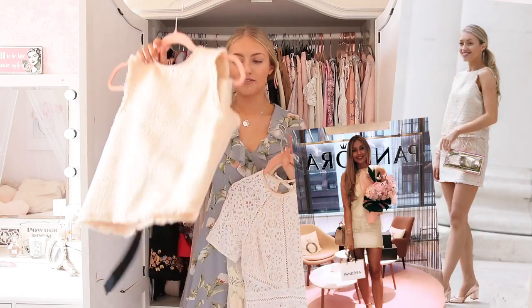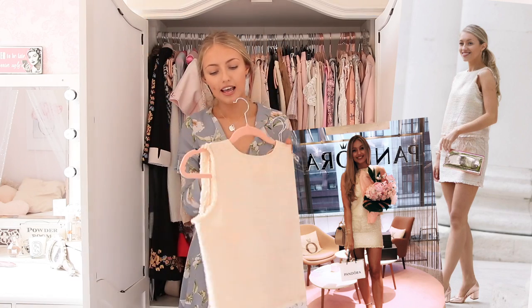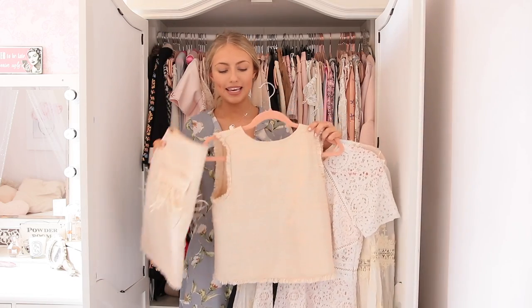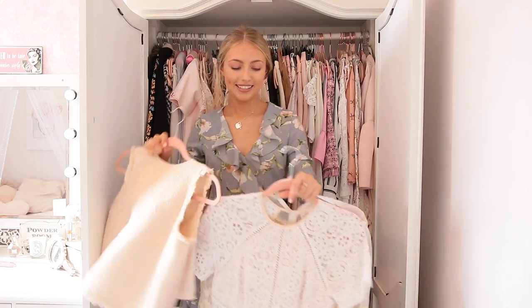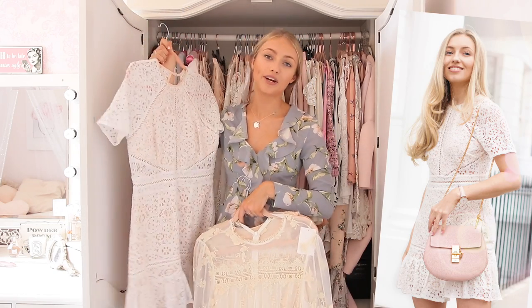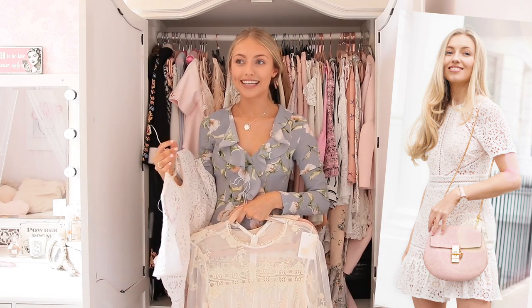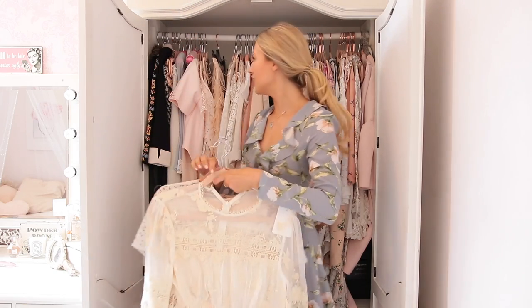Then I have this two piece from Zara. You guys may have seen this on my blog - it's a top and skirt. The skirt has feathers on and it's like this pinky nudie tweed. It's very Chanel and I really like this. And then I have this dress which I love. This is by Foxy Docs and this was like the most me dress I'd ever seen. When I saw this, even my boyfriend was like, 'Freddie, you have to get that dress. Like that is you in a dress.' I love it so much.